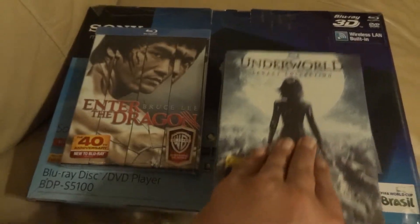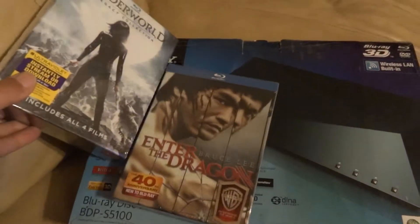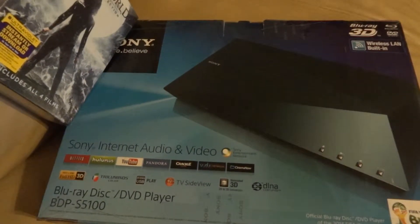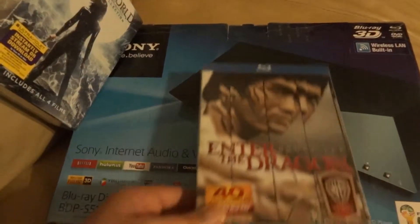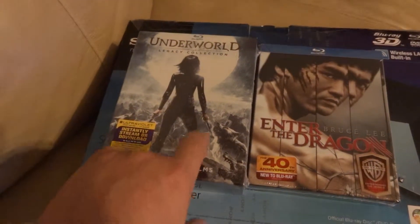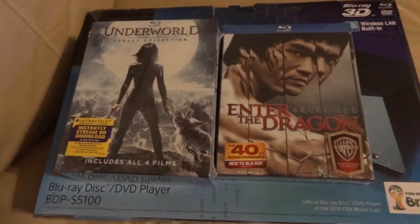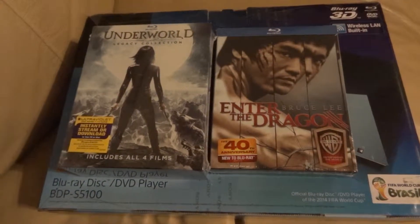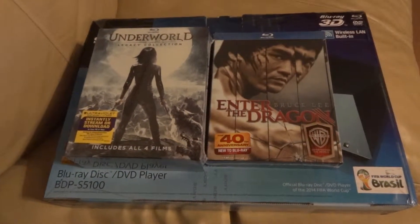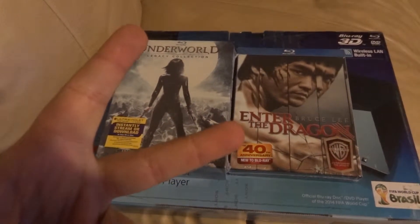So that's my current pickups: the Sony 3D Blu-ray player, Enter the Dragon — gotta have my Bruce Lee — and the Underworld collection. I love the Underworld series. I got some more Blu-rays ordered but they won't come until tomorrow and Wednesday — some pre-orders that aren't even out yet. But for now, this is what I have. Hope y'all enjoyed, and as always it's your boy Boo-Boy Kenos — keep on scratching, peace.